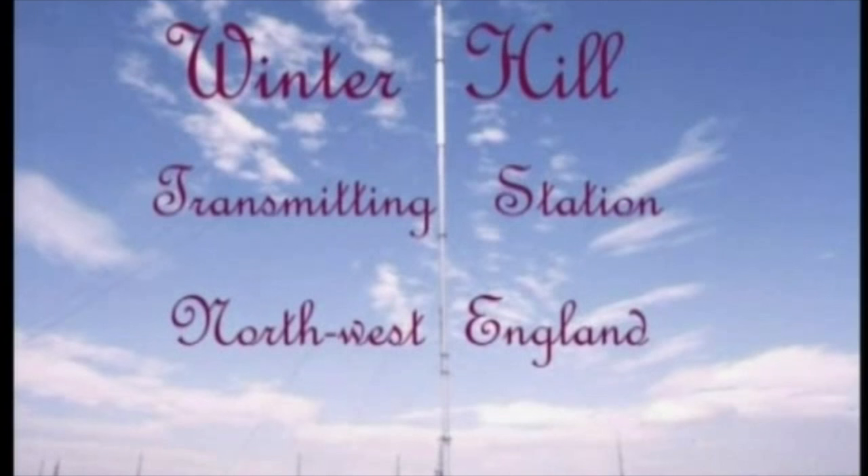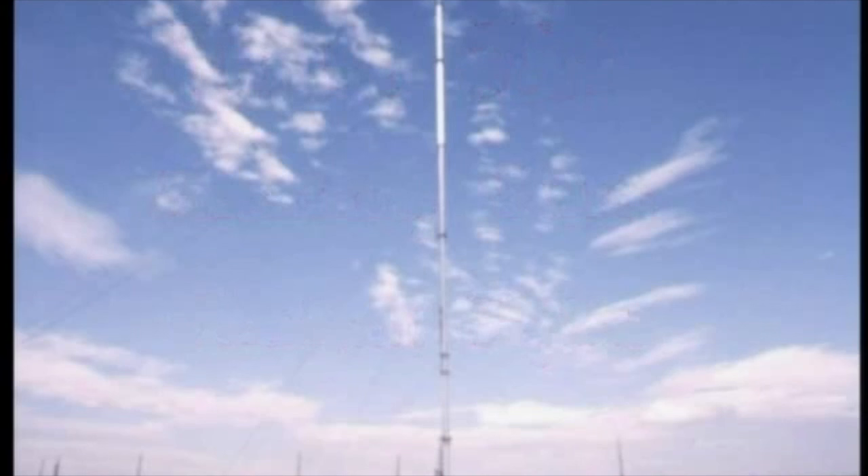This tall mast on Winter Hill is a well-known landmark in the northwest of England. It stands just over 1,000 feet tall on the top of a 1,500-foot hill, so it is noticeable for about 20 miles around. It's located about 5 miles northwest of Bolton, and it is the main TV transmitter for the region, transmitting both BBC and commercial TV programs to a potential audience of about 6.5 million people.